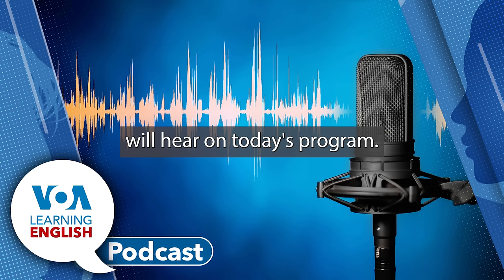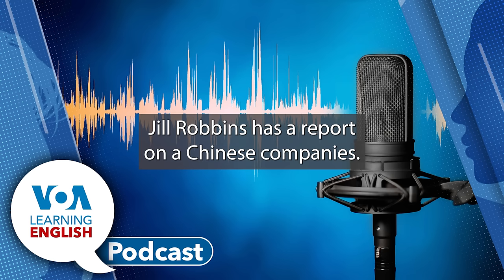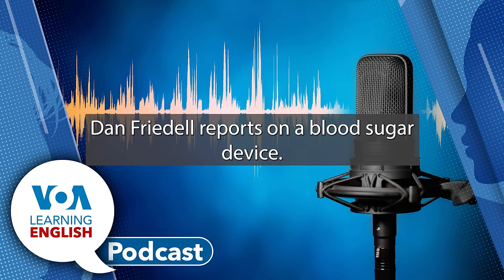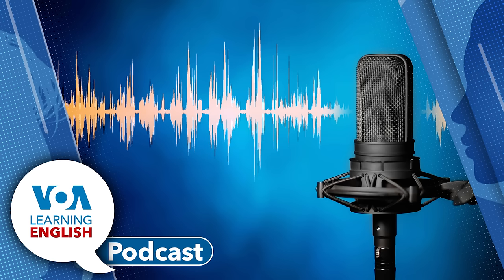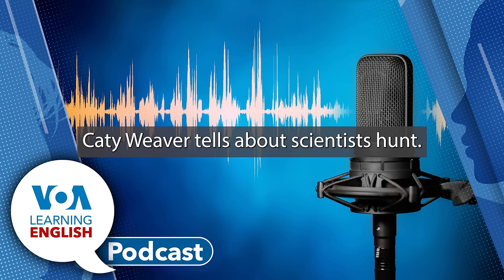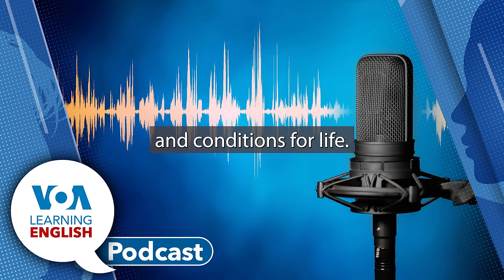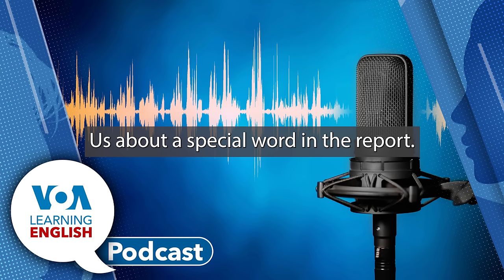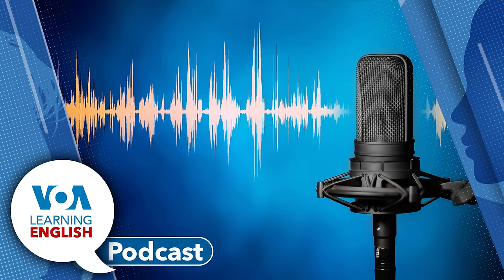This is what you will hear on today's program. Jill Robbins has a report on a Chinese company's humanoid robots. Dan Friedel reports on a blood sugar device athletes are using to improve performance. Katie Weaver tells about scientists' hunt for small stars, planets, and conditions for life. Then Katie tells us about a special word in the report. We wrap things up with the lesson of the day.